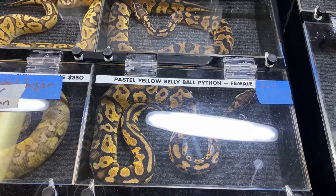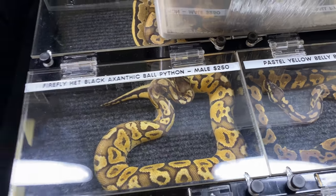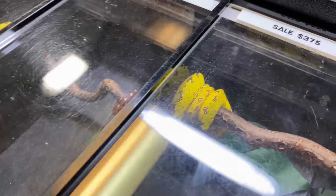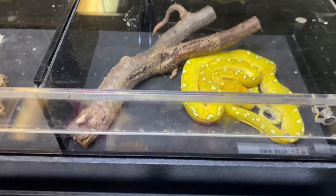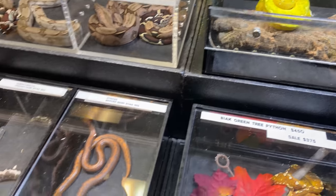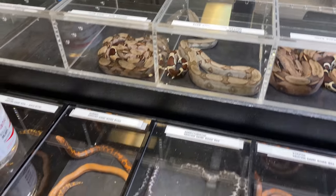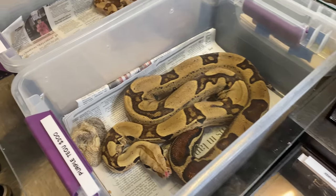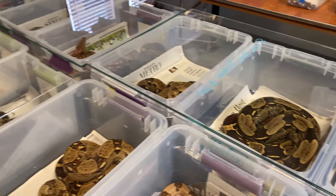There's a pastel yellow belly female — nice size on her. A couple pastel yellow belly males there. Nice green tree pythons — it looks like it's just a stick with something going around. Some boas, sand boas, a few more sand boas down here. We got some bigger boas, a couple bigger boas.